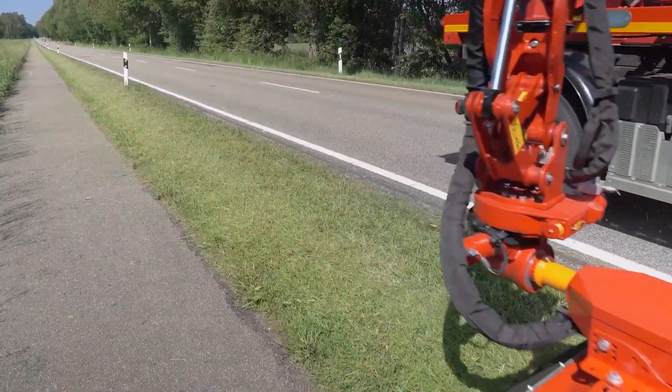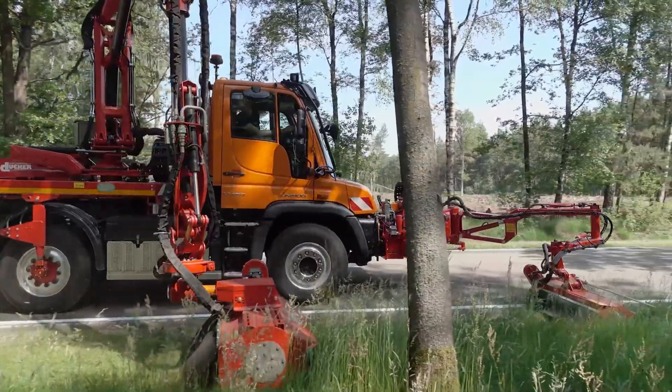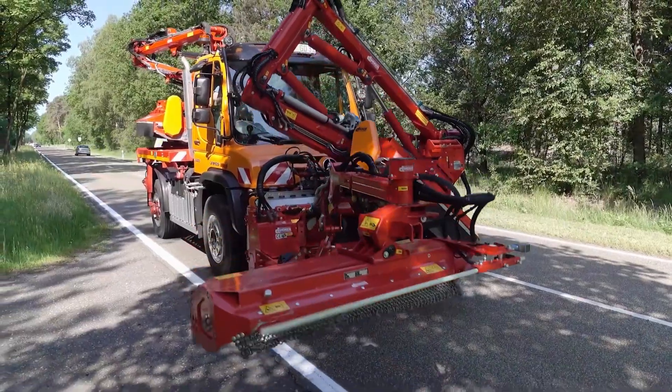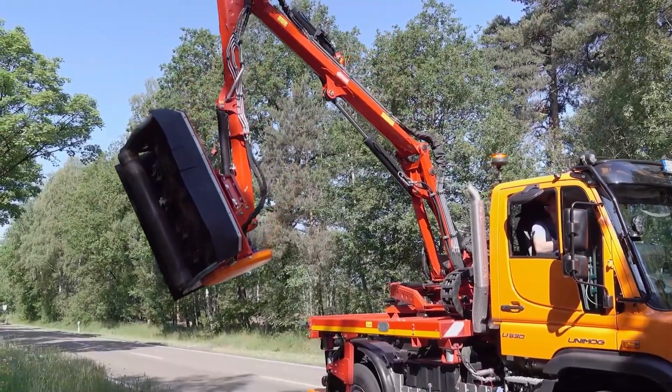This makes the Dam 900 perfect for highway departments, contractors, and landowners who need reliable and consistent clearing power. The machine mounts securely onto a strong tractor, turning it into a highly capable vegetation clearing setup. Whether you're maintaining long roadside stretches or cleaning up overgrown woodland, the Ducker Dam 900 combines strength, reach, and precision.